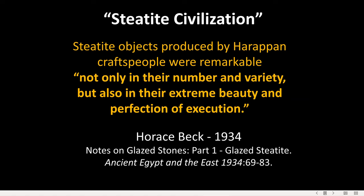Steatite objects produced by Harappan craftspeople were remarkable not only in their number and variety, but also in their extreme beauty and perfection of execution.